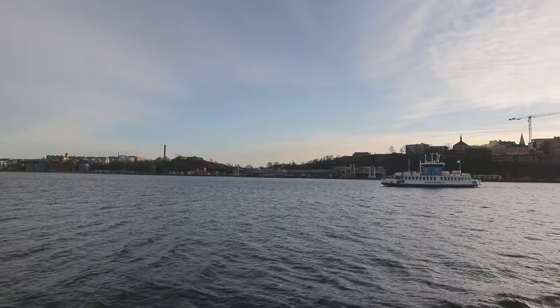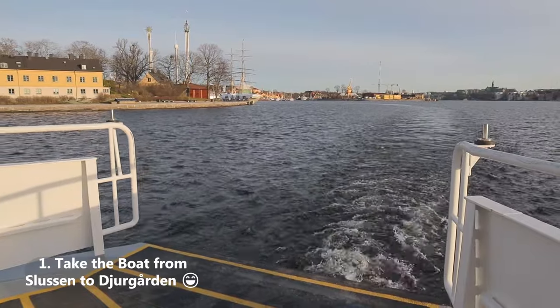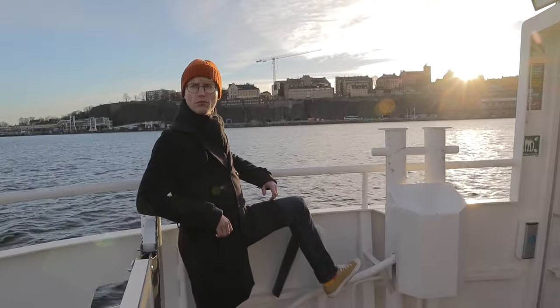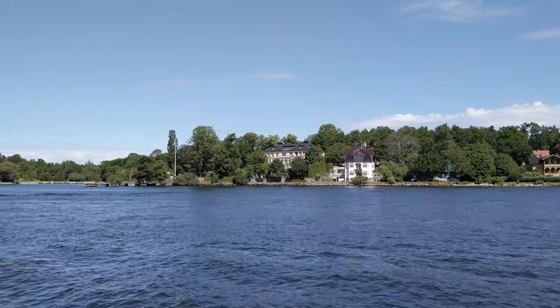The very first thing you can do after you arrive in Stockholm is to take a SL boat from Slussen over to Djurgården. This costs just as much as any tube or bus ride in the city — this is just part of the local traffic system. It's pretty crazy. You also get to see pretty much all of central Stockholm by doing this, so it's a pretty good deal and a good start to your visit.